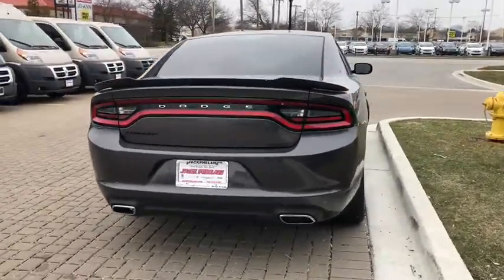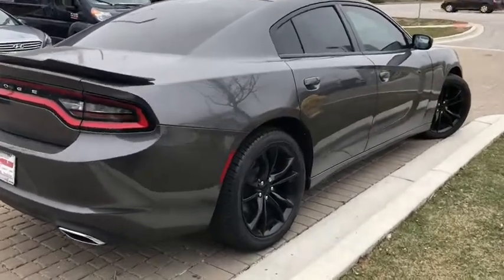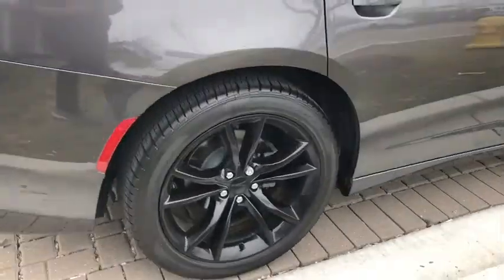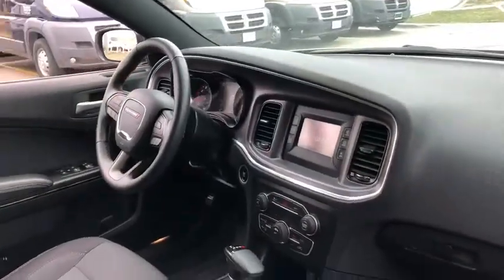Traction control, dual airbags, power steering, four-wheel disc brakes, compass, power windows, rear window defroster, electronic stability control, trip computer, remote keyless entry, tachometer.